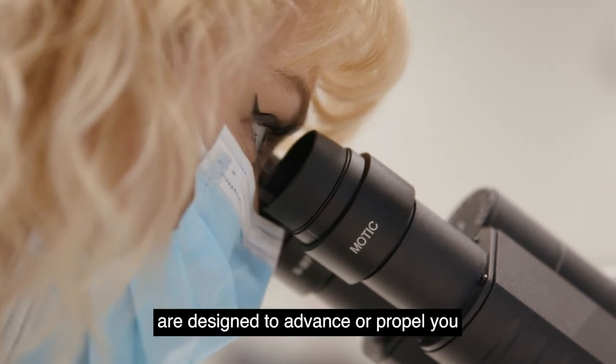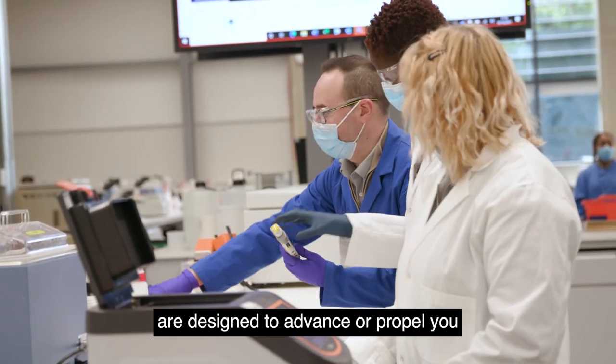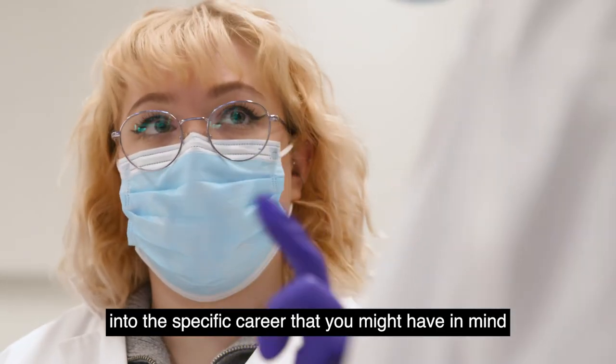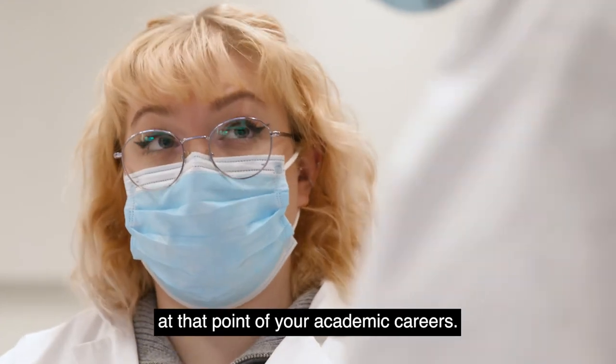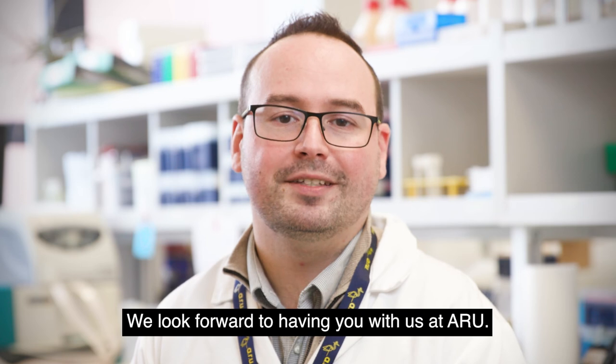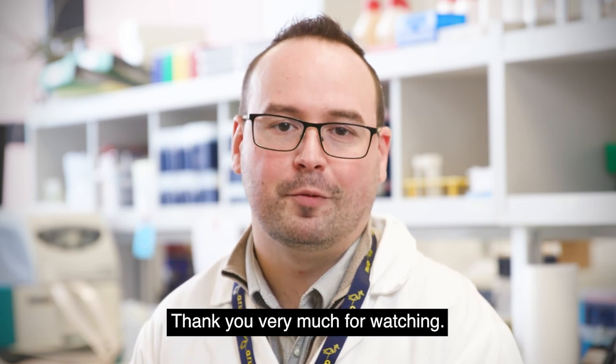These optional modules are designed to advance or propel you into the specific career that you might have in mind at that point of your academic careers. We look forward to having you with us at ARU. Thank you very much for watching.